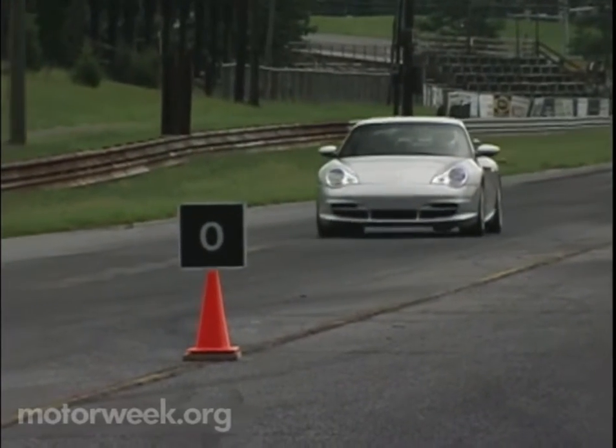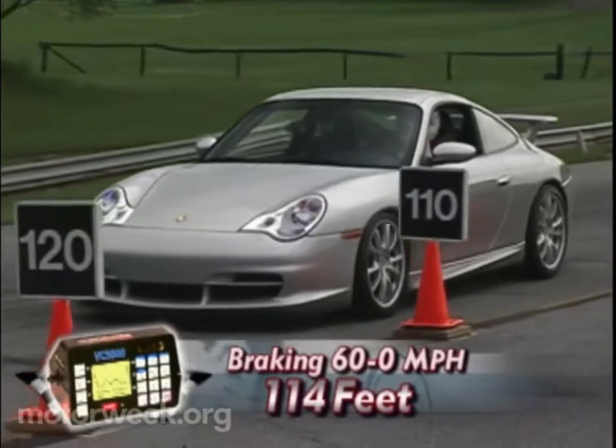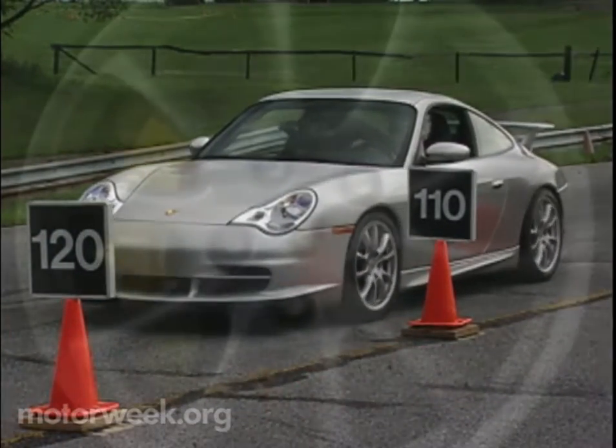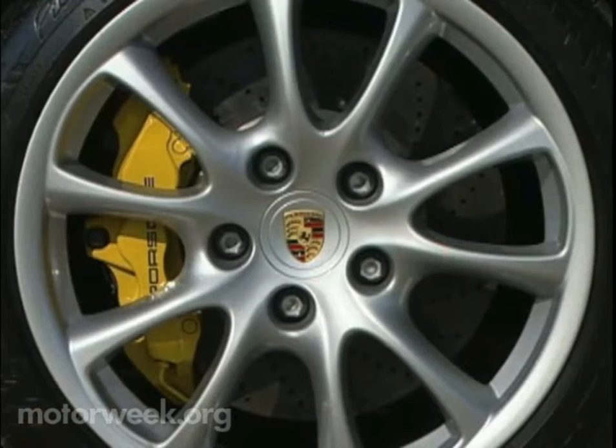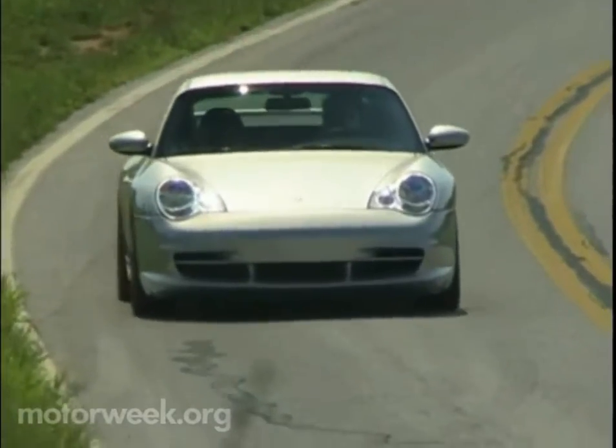And when it comes time to stop, only 114 feet are required to bring the GT3 down from 60. Our tester wears optional ceramic composite brakes. The ceramic stoppers provide astounding power and feedback, but the price is substantial brake noise at normal road speeds.